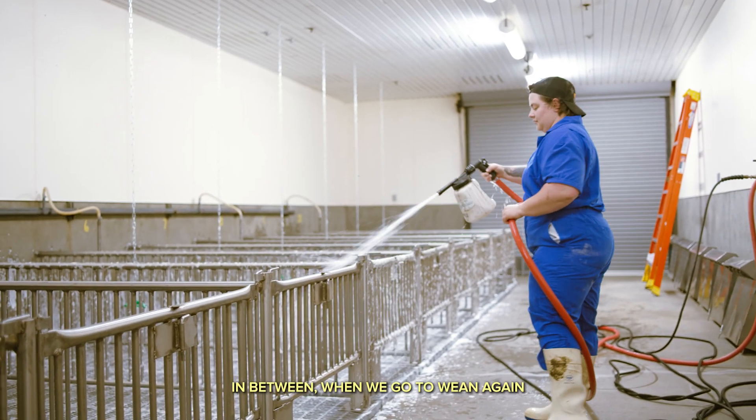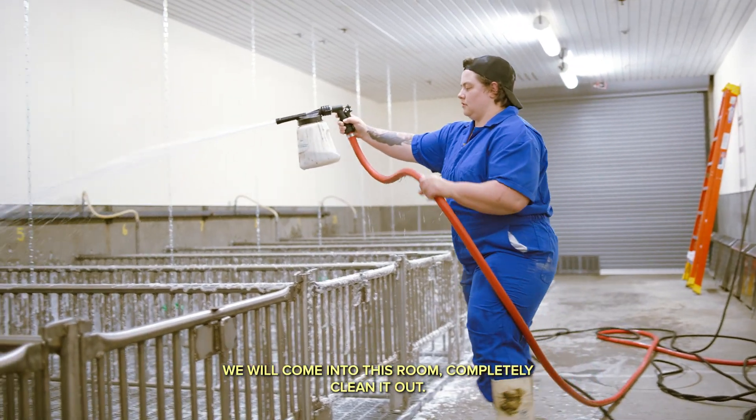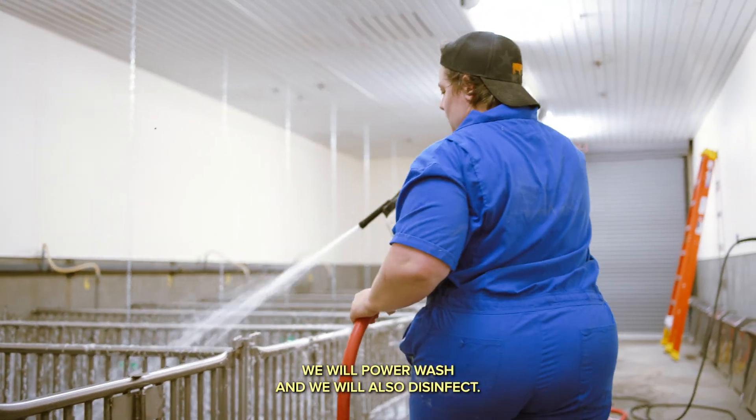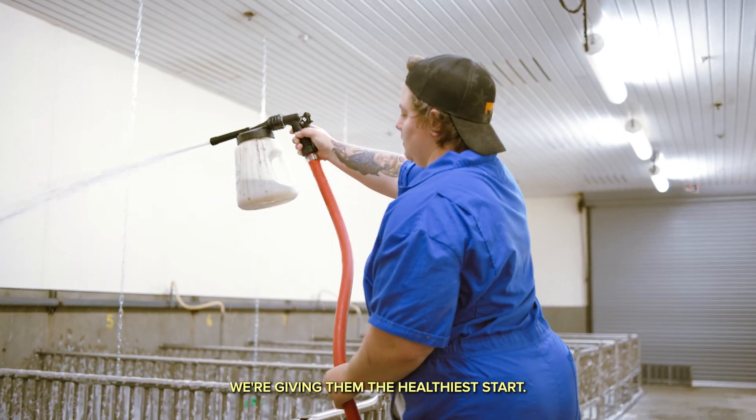In between when we go to wean again, we will come into this room, completely clean it out. We will power wash and we will also disinfect. So we're giving them the healthiest start.